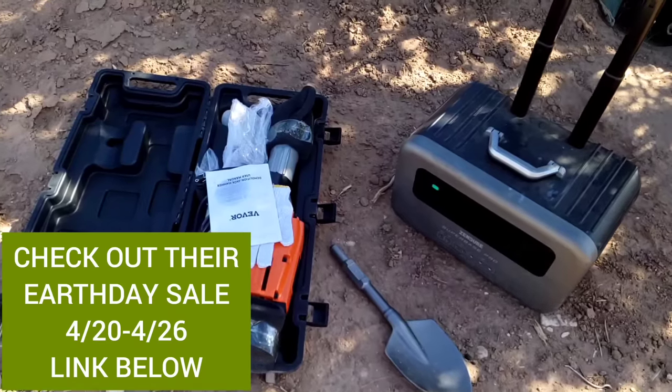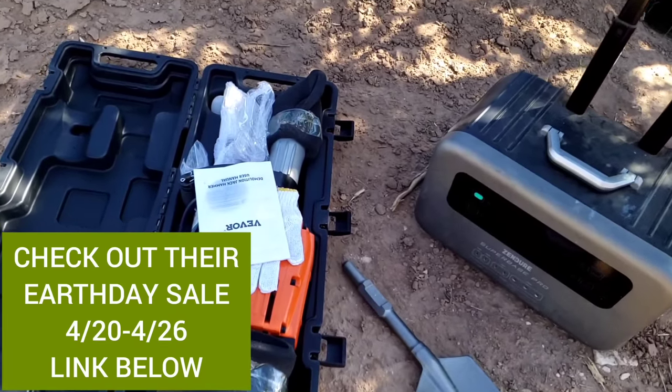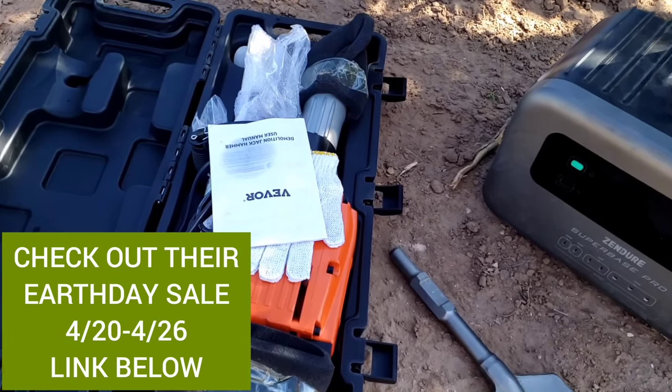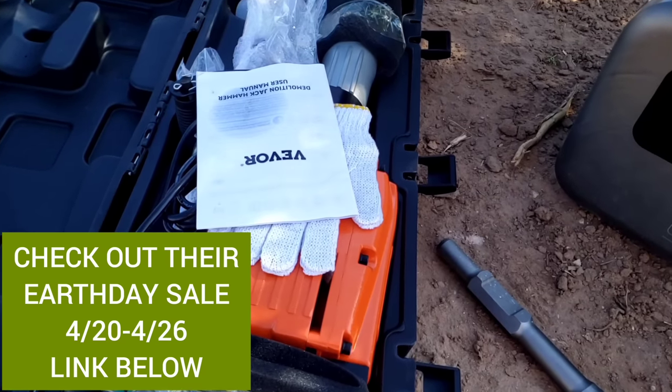This is my Vivor electric jackhammer — these things are really awesome. It's 2200 watt max and my Zendier Super Base Pro power station can power it with no problem. I don't have caliche to dig through right now, which is what I normally use these for.